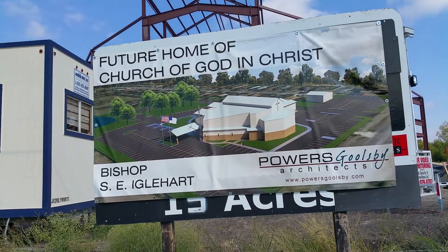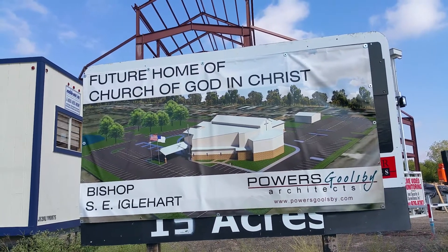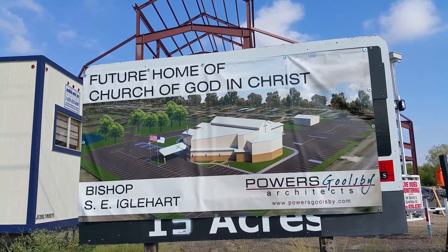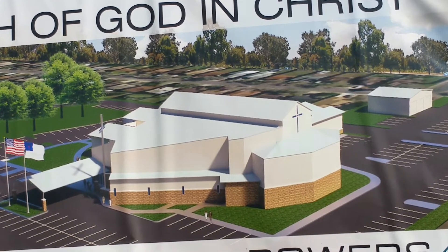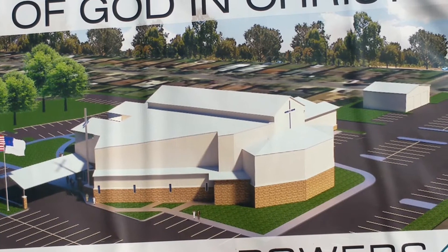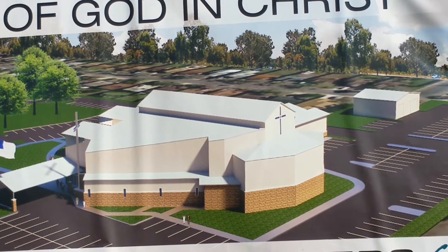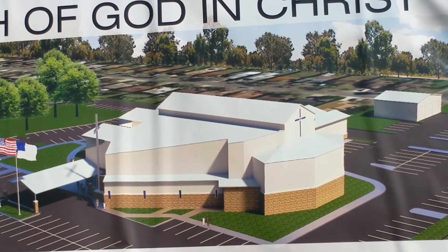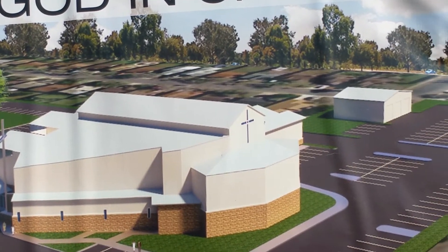Once again ladies and gentlemen, this is the picture on the construction site of the future home of Praise Cathedral Church of God in Christ. Everyone has had an opportunity to see this — I'll just bring it in a little bit closer. When you look at the picture and you look at the framework that's in place at this present time, everything begins to kind of make sense now in reference to the shape of the church, the size of the church, and exactly how the church is going to look. It's a beautiful building.